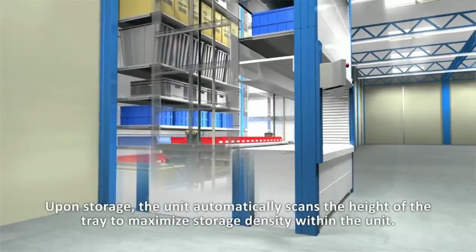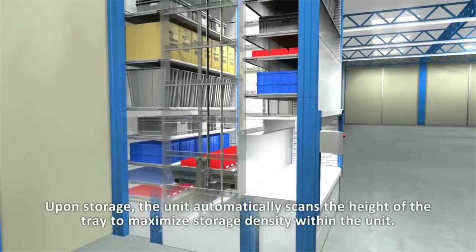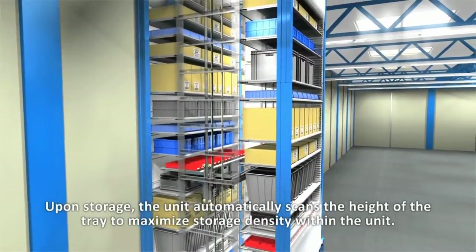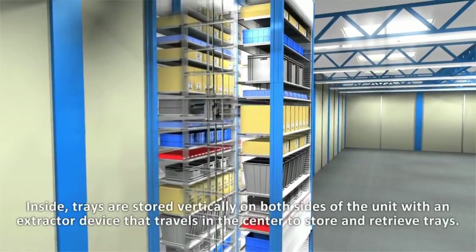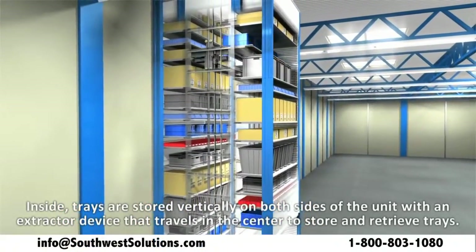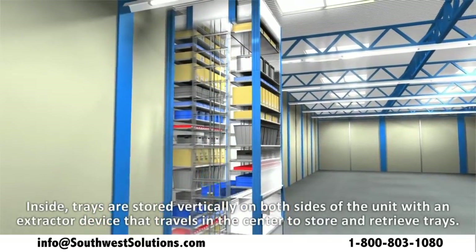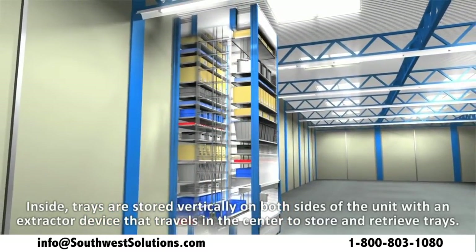Upon storage, the storage machine will automatically scan the height of the item to be stored and then store the tray to maximize storage density within the shuttle. Inside the shuttle, trays are stored vertically on both sides of the unit with an extractor device that travels up and down the center to store and retrieve trays.